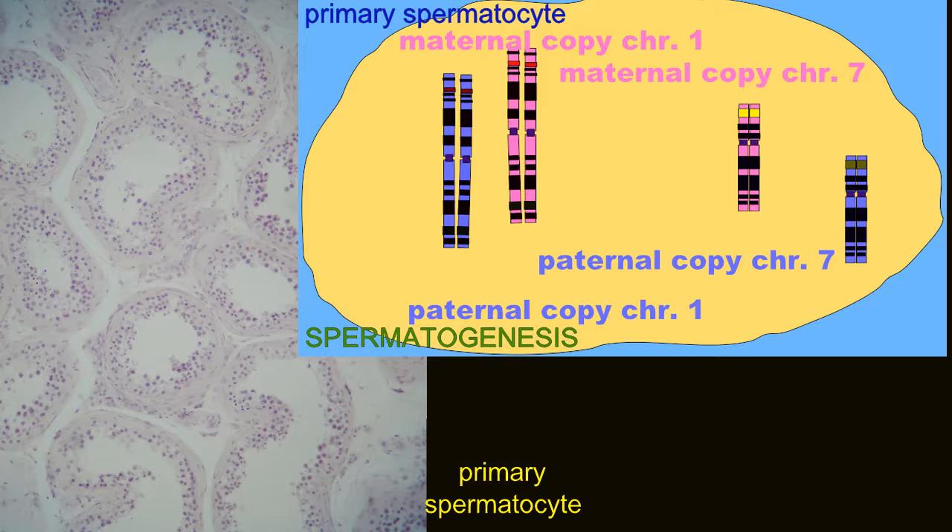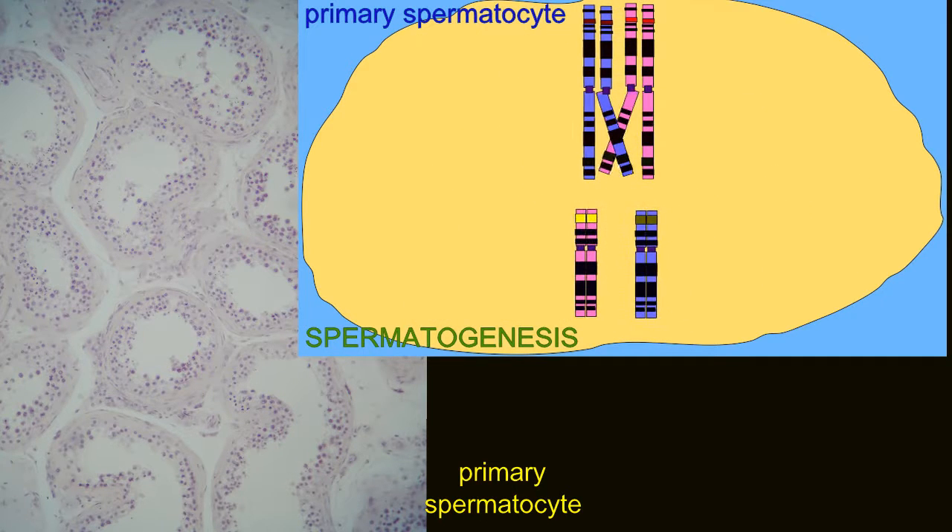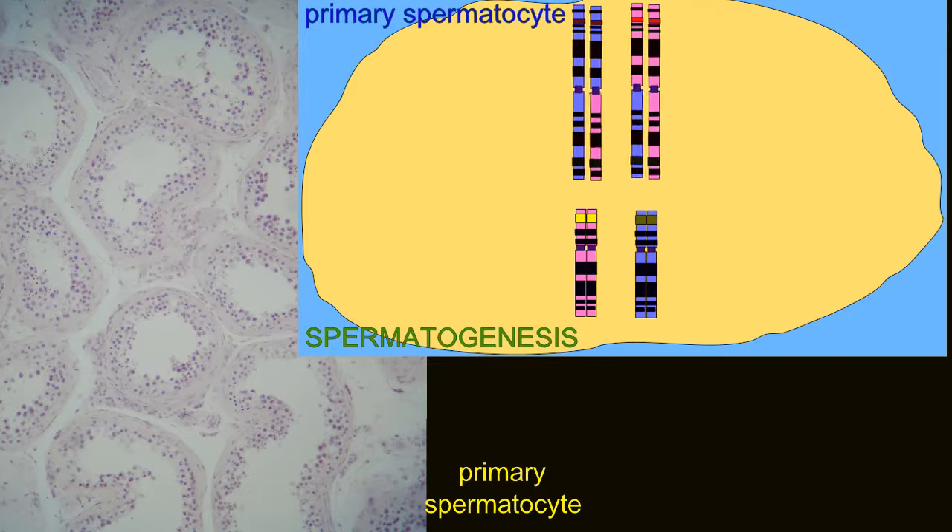After two cell divisions, the primary spermatocyte has produced two secondary spermatocytes, and these secondary spermatocytes have divided to make haploid spermatids.